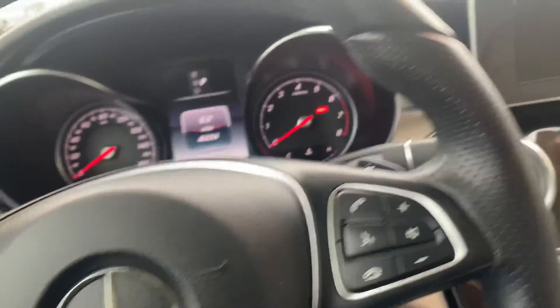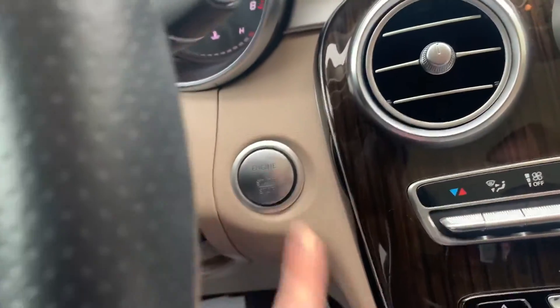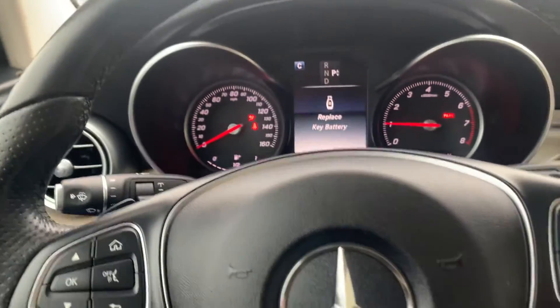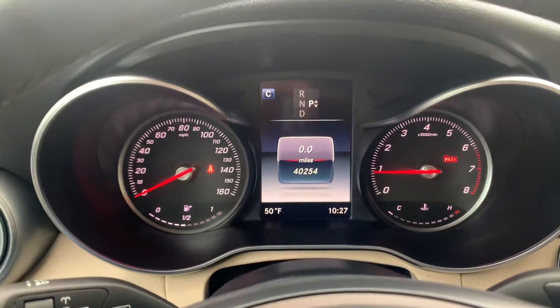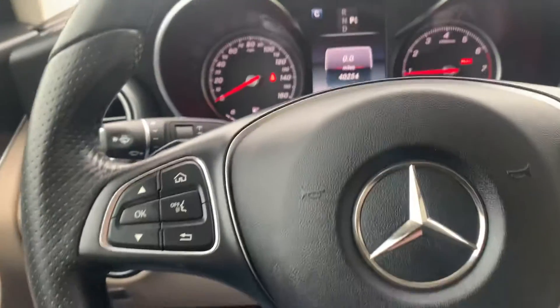No need for the keys — you can put those in the cup holder or in your pocket. Push button to start here. One push of the button and it starts right up. We'll confirm the mileage: 40,254 miles on this vehicle. And just looking at it from the inside and outside, you would never guess that.